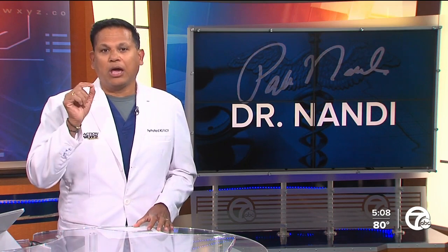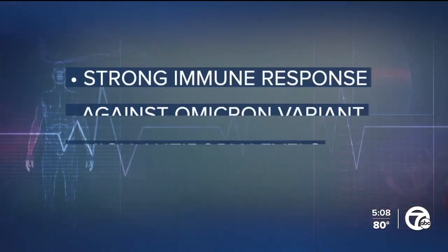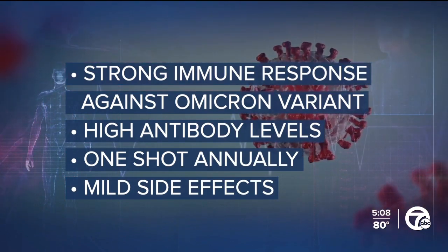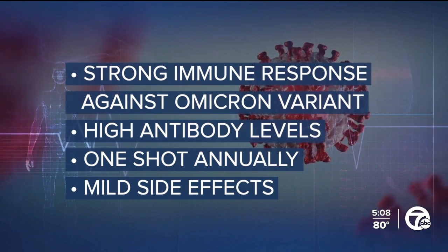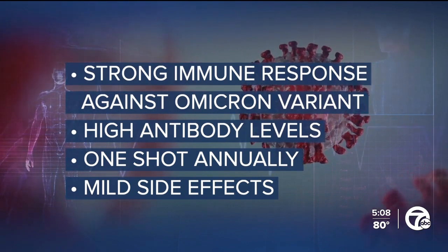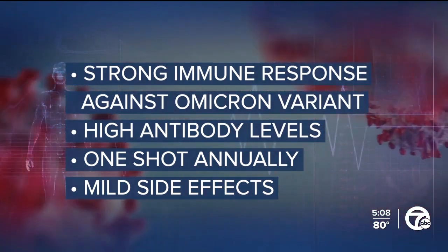The Moderna updated COVID dose has been described as a bivalent COVID-19 vaccine. It targets both the original and Omicron two strains of the virus — specifically Omicron BA.1, back from November. It contains 25 micrograms of Moderna's original vaccine and 25 micrograms of the Omicron vaccine. British health officials approved the new shot after reviewing clinical trial results that showed the booster produced a strong immune response against the Omicron variant. Moderna said antibody levels were so high that it's possible only one shot will be needed annually. Side effects were typically mild and self-resolving.